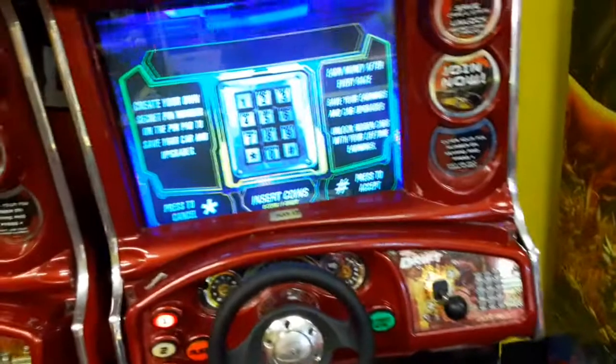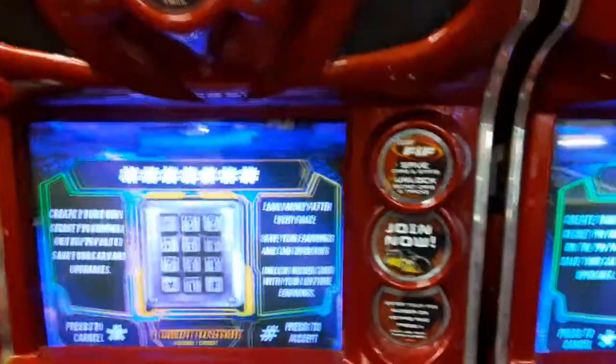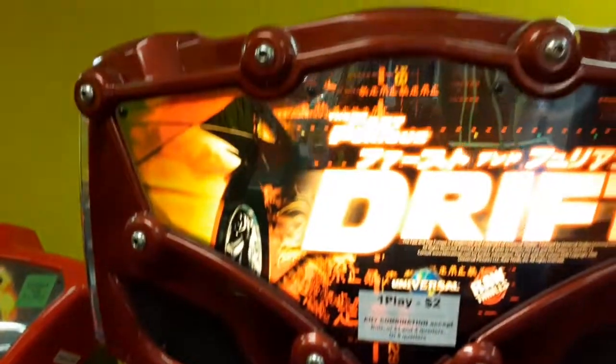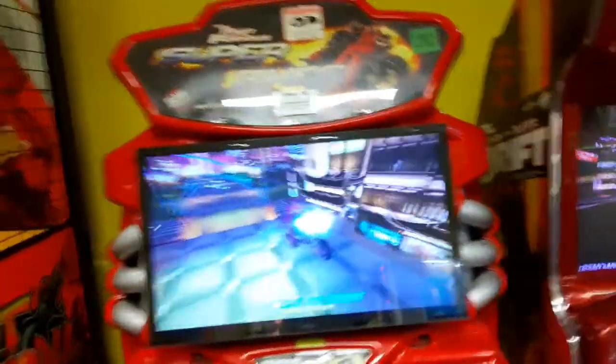This is different than the Fast and the Furious game I typically see — this one is actually Fast and the Furious Tokyo Drift. You can see how you can enter your combination and bring back your settings. I noticed on the top it said one play is $2, but I guess that's okay for some people playing a racing game.